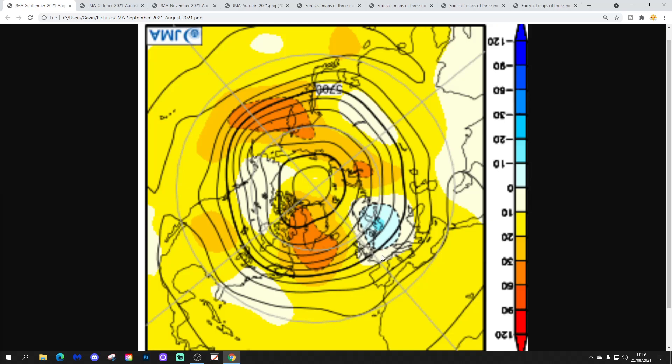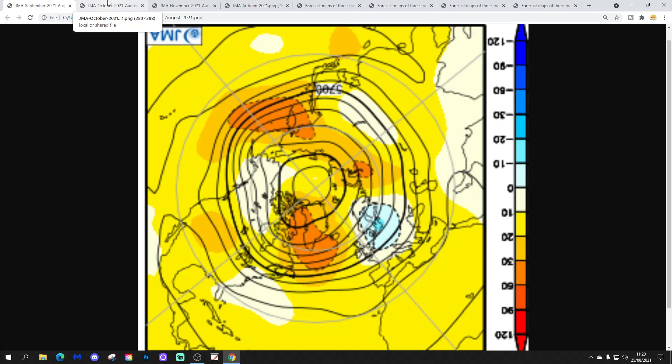It looks very unsettled for northern Europe, but the United States is blocked off, so it's not a wet westerly Atlantic-driven month. What rain there is will probably be coming in as showery conditions from the east and northeast. So it's quite an unusual anomaly, especially for September, which we don't really associate with northern blocking.